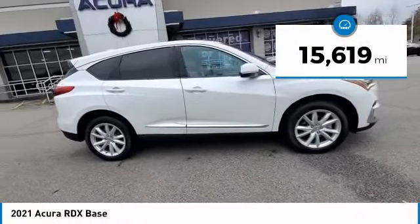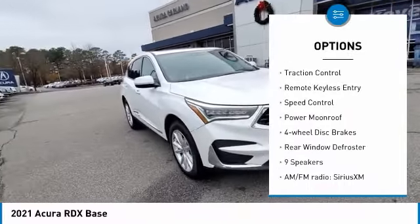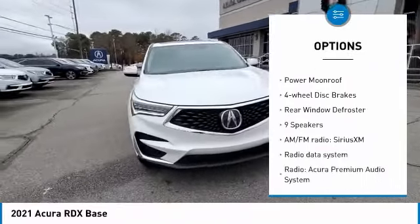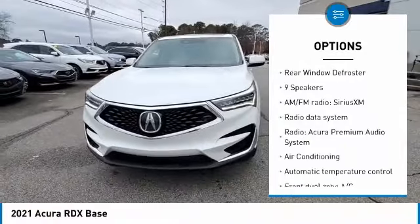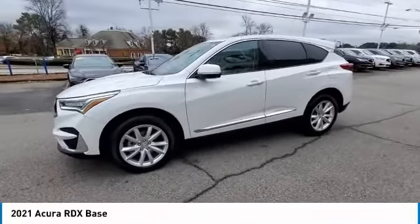Here are some of this vehicle's great options: electronic stability control, alloy wheels, power liftgate, brake assist, traction control, remote keyless entry, speed control, power moonroof, four-wheel disc brakes, and rear window defroster.